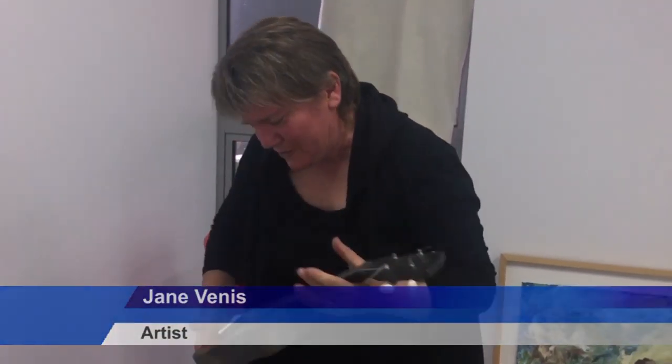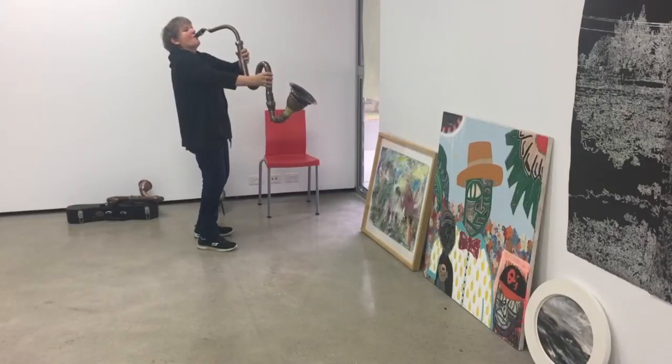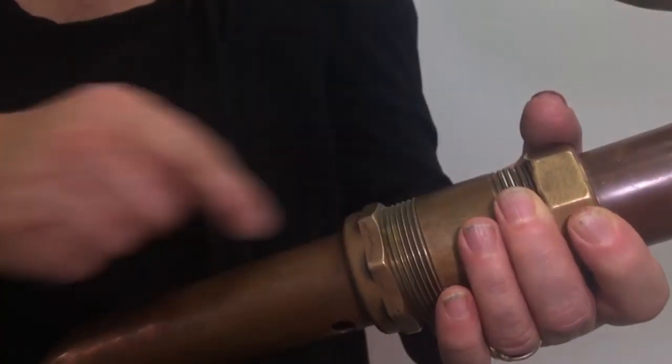You can give them the brass cast brass ukulele which weighs, I think, actually this one's about 16 kilos. Jane Venus creates working instruments fashioned from recycled materials found in surprising places.